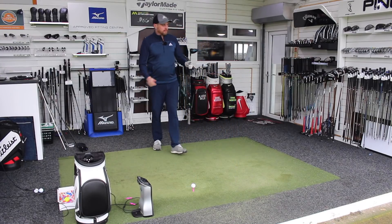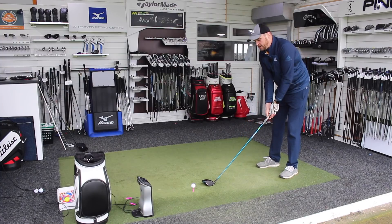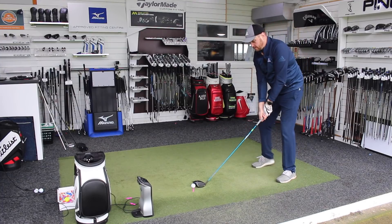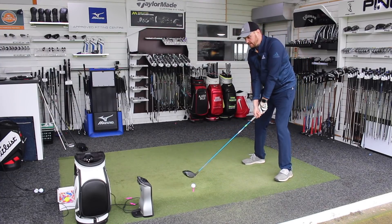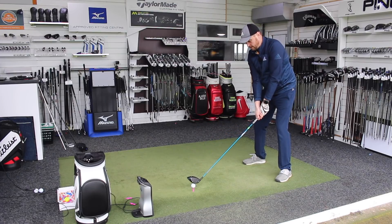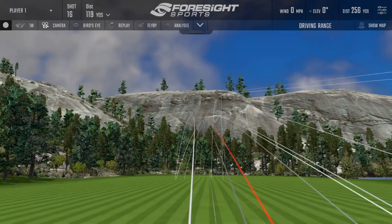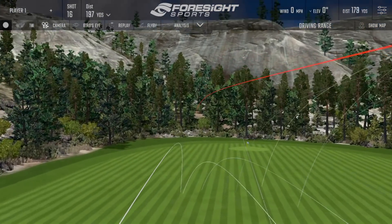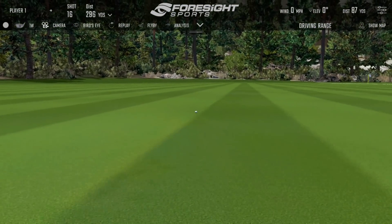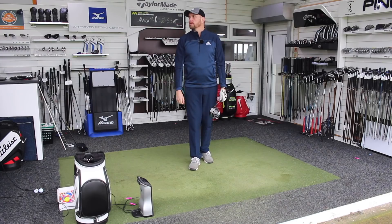Let's see if we get this last one. It might be a case of changing which driver is going in the bag for the start of 2019. Last one — Rogue Sub-Zero. Again, another really good solid strike. Almost identical, just a little bit longer — just under 300 yards.